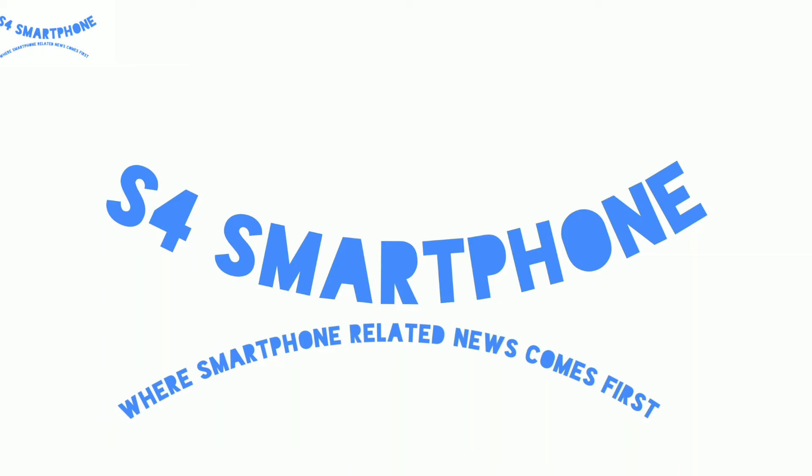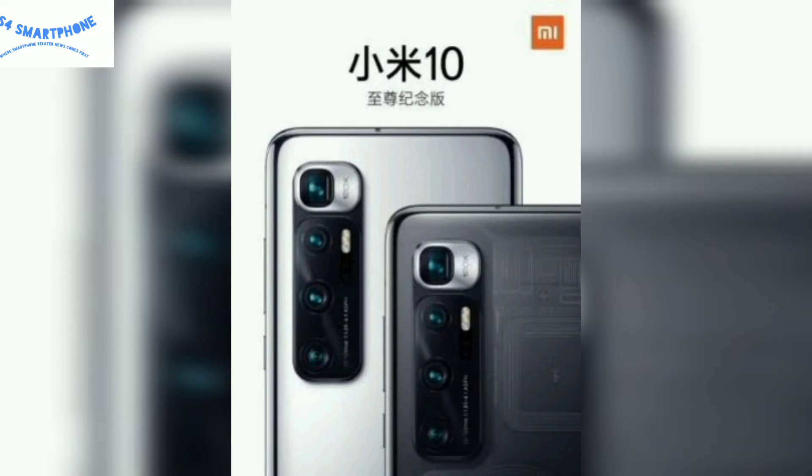Hi guys, welcome to S4 Smartphone channel where we talk about smartphones. Xiaomi Mi 10 Ultra specs and Geekbench score has been leaked.